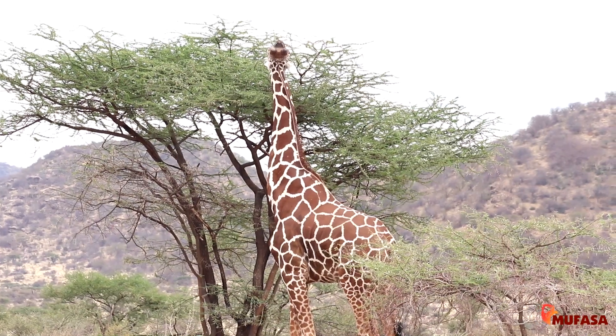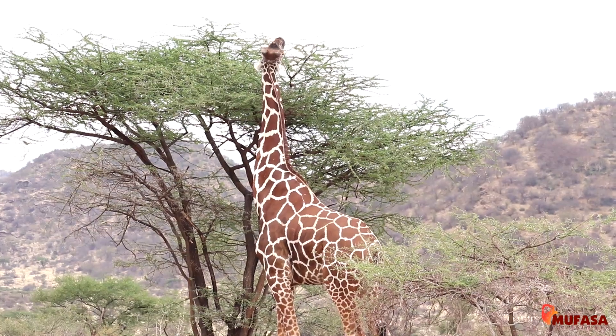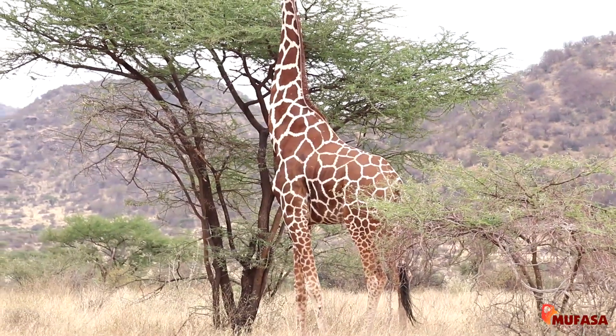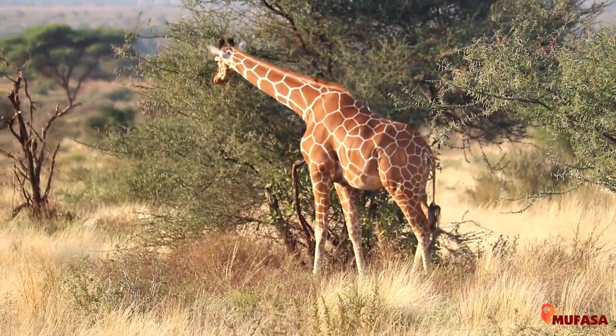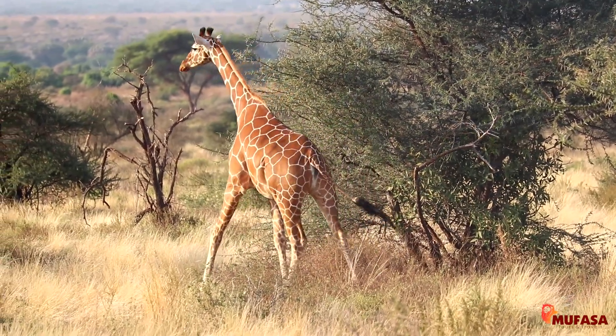The Reticulated Giraffe has a color pattern that varies from bluish-orange, separated by very clear white lines. The Reticulated Giraffe is the tallest animal on the planet. As in every park or reserve, there is always something that makes it stand out — for Samburu, the Samburu Five is it.